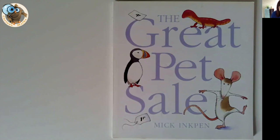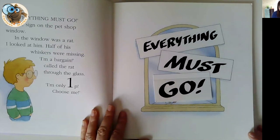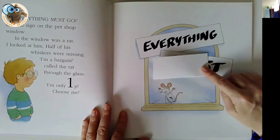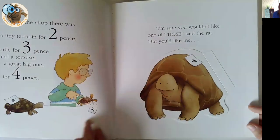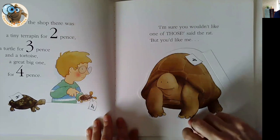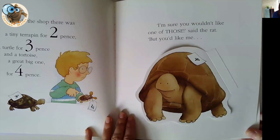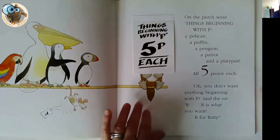Book number nine is The Great Pet Sale, which has been around quite a while. It's a lovely little story of a boy who goes to a pet shop where everything is for sale and has got to go. In the window is a rat going for one penny — he thinks he's a bargain. It's a really cute story about how this rat follows the little boy all around the shop trying to convince him to buy him. We meet lots of different animals, so it's great if you're doing any work on animals or nature. Lots of little flaps to pull back and lots of addition opportunities — adding the totals and finding out which animal costs more and which costs fewer.